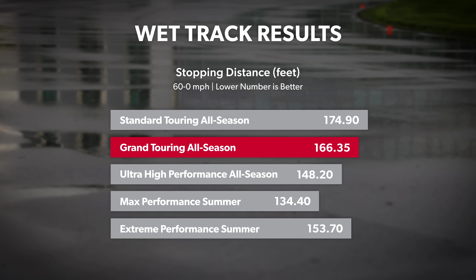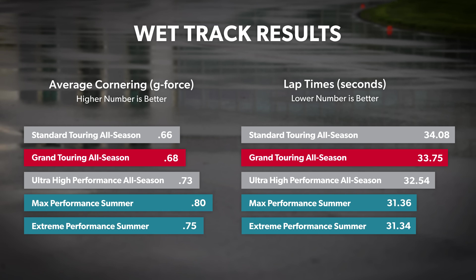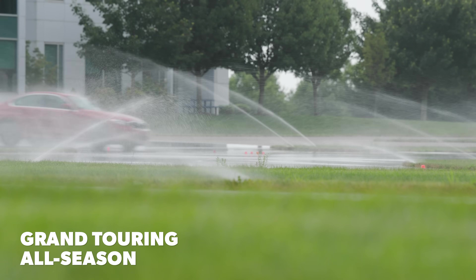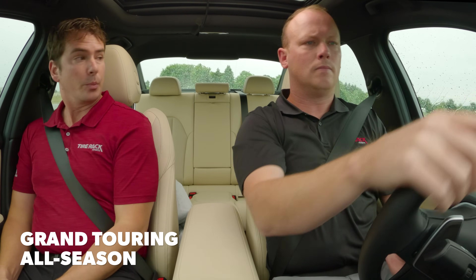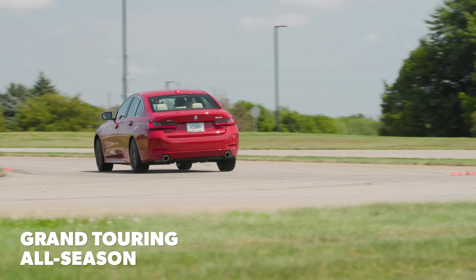The grand touring all season tires averaged a little over 166 feet to come to a stop from 60 miles per hour. That figure, along with their 0.68 G's of lateral traction and 33 and three-quarter second lap times, were still far off the capabilities of performance tires, especially the summer performance tires. Steering precision is up, absolute lateral traction is up, braking traction is up — but it does not have the outright traction of any of the performance category tires. For everyday around-town driving and wet roads, this fits the bill pretty well.